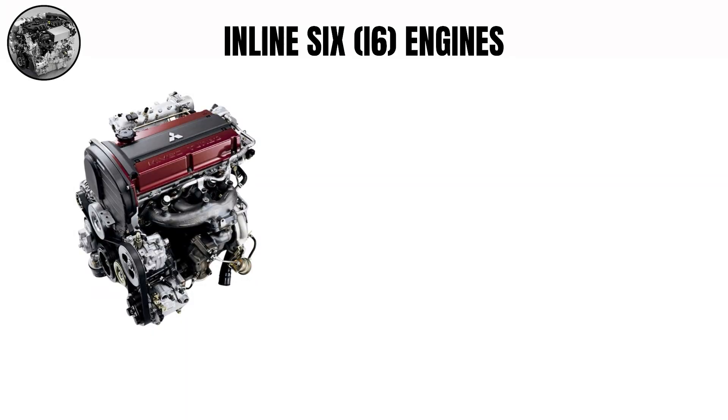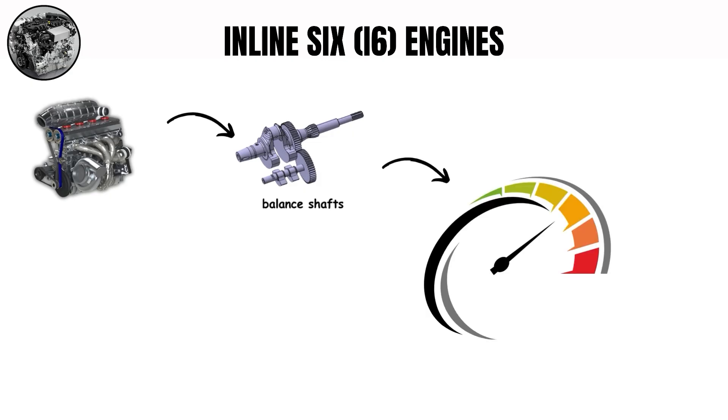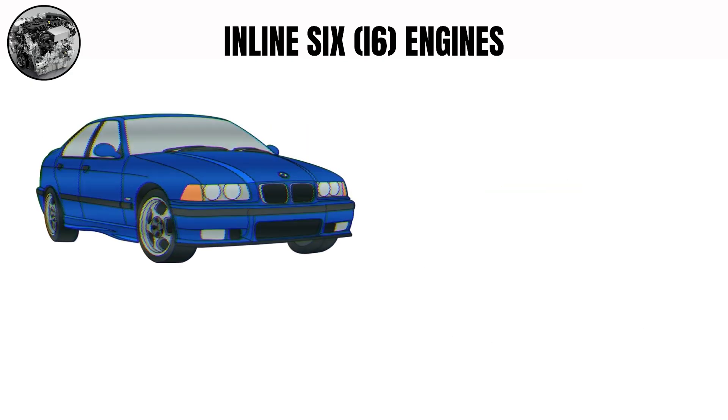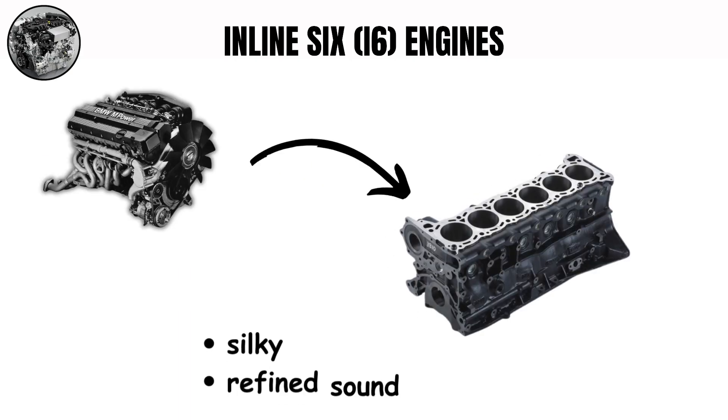Inline-six engines. The inline-six is often called the perfectly balanced engine. With six cylinders in a straight line, these engines naturally stop vibrations, creating a smooth, refined sound. This design makes a pleasant wail that gets higher as RPMs increase. BMW has used this design for many years — their straight-six engines produce a silky, refined sound that builds to an exciting howl at higher revs.